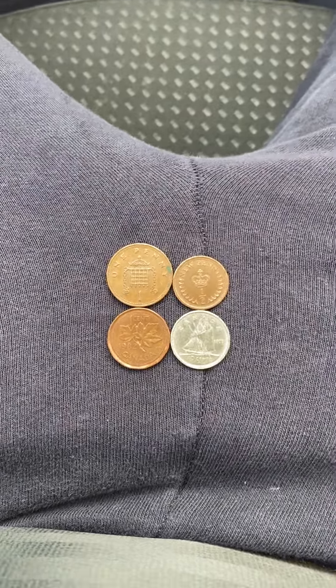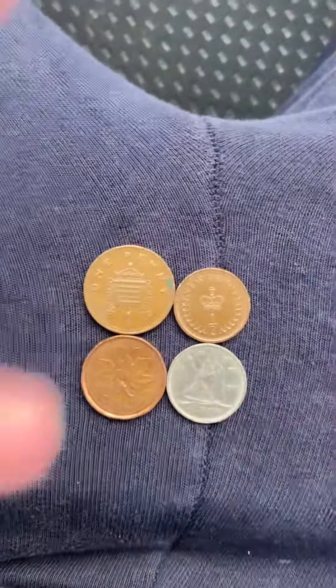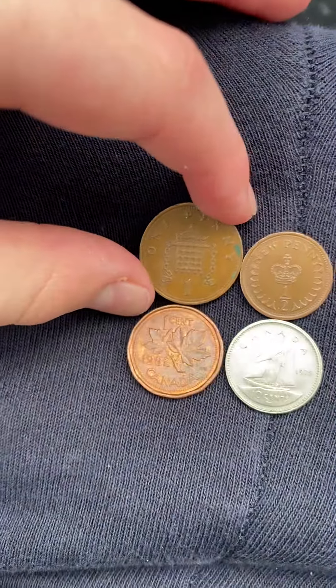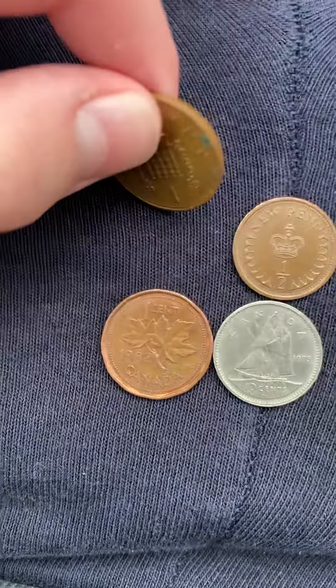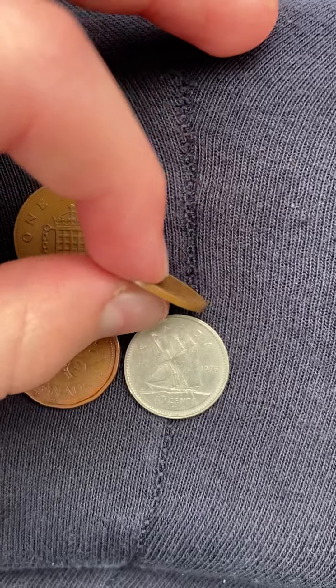Hello everyone, here are your Coinstar finds from the first week of January 2022. We have four finds today. We got a penny right here — a 1989 penny.